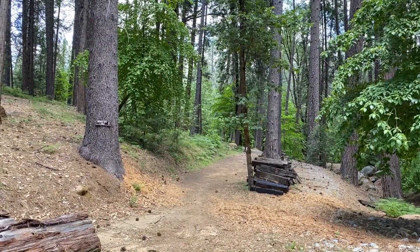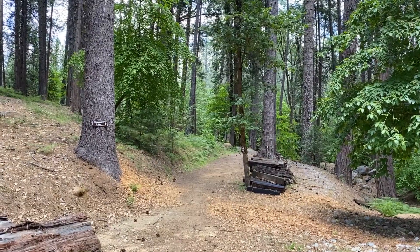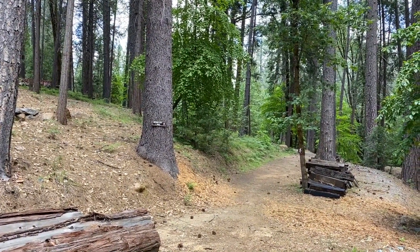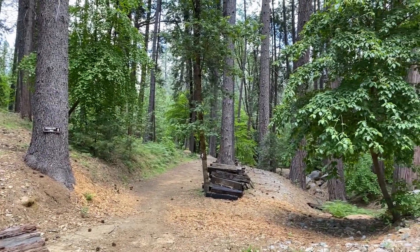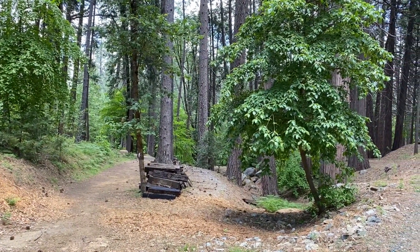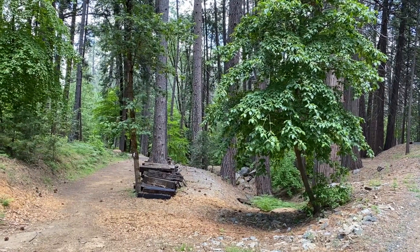One of the great things about this place is that you are literally a mile from the city center in Nevada City. This is the trail to walk it. It's got some really great wineries, tasting rooms, little shops, and restaurants. Just a mile away.